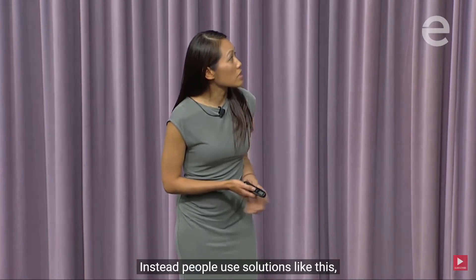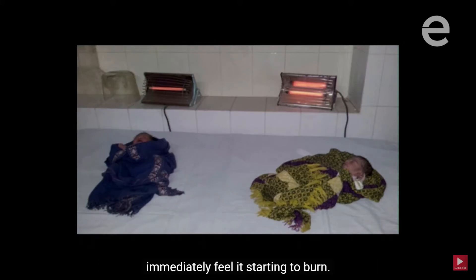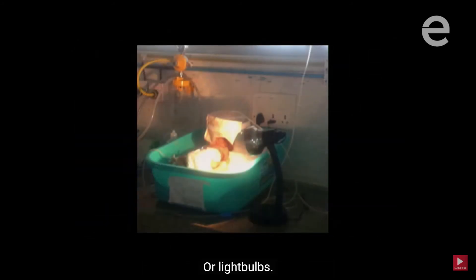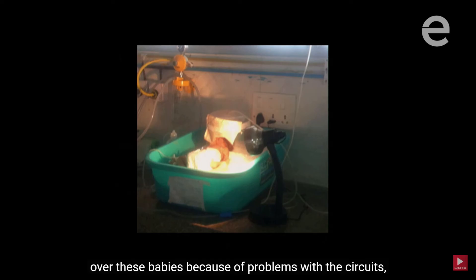Instead, people use solutions like this. These are old space heaters used to warm babies — put your hand in front of one and you'll immediately feel it starting to burn. Or light bulbs, which are the most common solution in India, where 40% of all the world's premature babies are born. But in every clinic I've visited you hear stories of light bulbs shattering over these babies because of problems with these circuits. Completely unsafe and ineffective solutions.